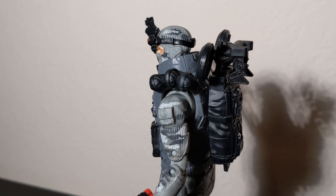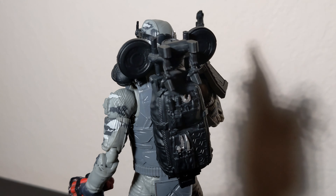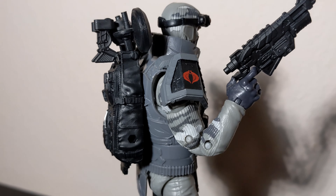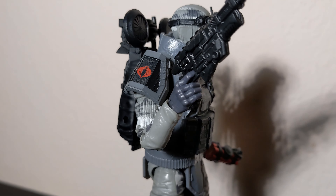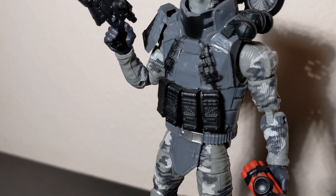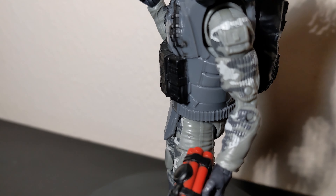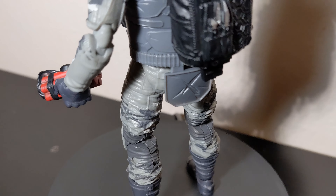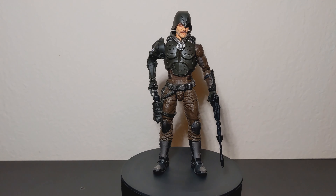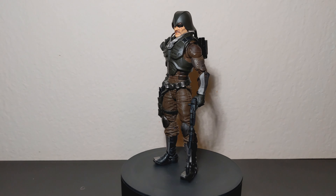Firefly wasn't a very hard figure to find either. I managed to get him online, which was pretty much the only option rather than hunting in stores.